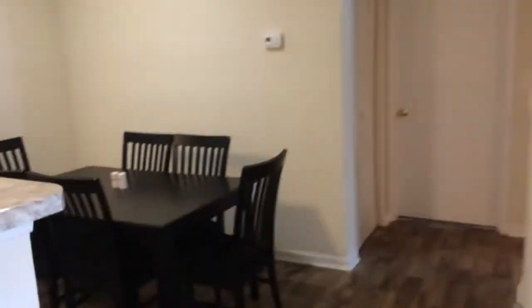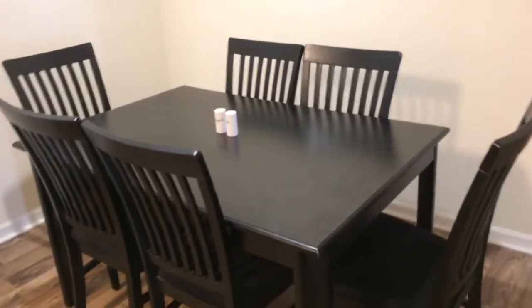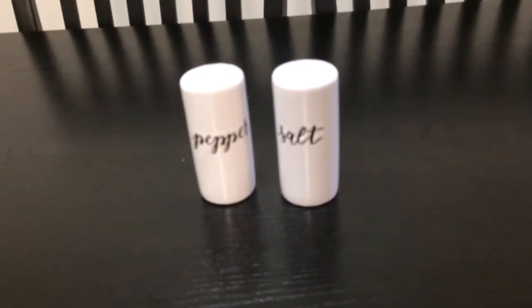So let's carry on into the little dining room. We've got six chairs and a table — pretty simple. These are my salt and pepper shakers; they're really cute.